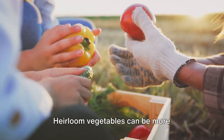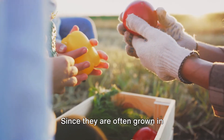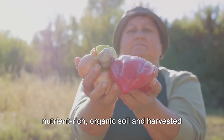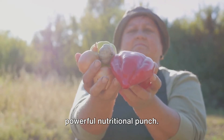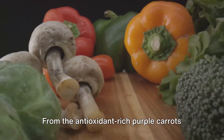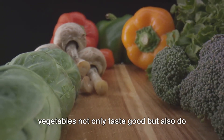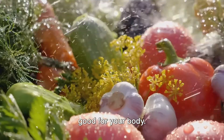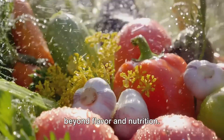Next up is nutrition. Heirloom vegetables can be more nutritious than their commercial counterparts. Since they are often grown in nutrient-rich organic soil and harvested at their peak, heirlooms tend to pack a powerful nutritional punch. From the antioxidant-rich purple carrots to iron-packed rainbow chard, these vegetables not only taste good but also do good for your body.